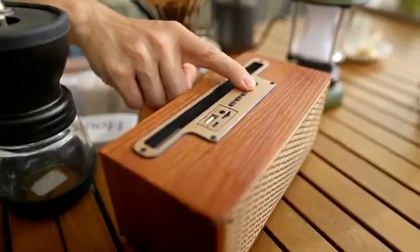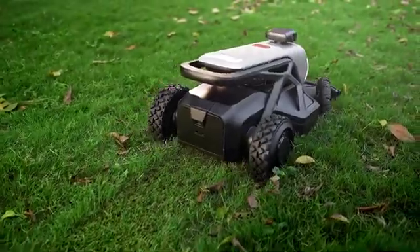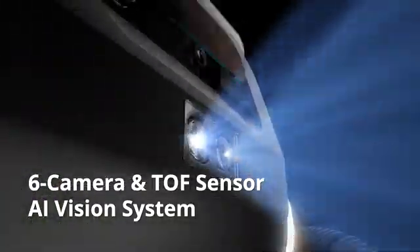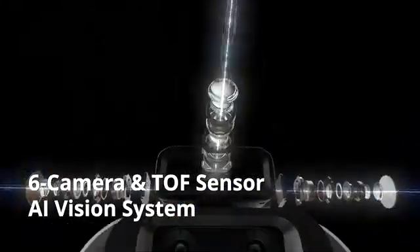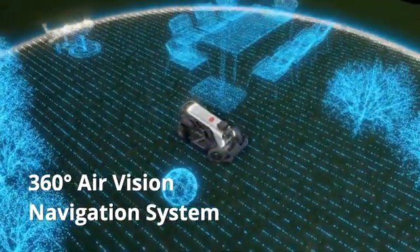Tired of the noise and messes of mowing? Dreaming of a decent holiday? Tron arrives — the first AI vision mowing robot with an auto mulching feature. Equipped with an evolutionary TOF and six-camera 360-degree air vision system, Tron provides deep AI learning and visual positioning capabilities.